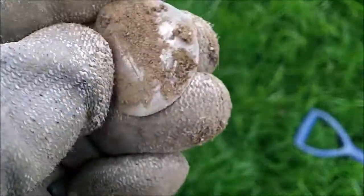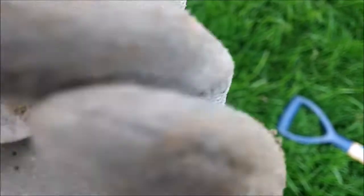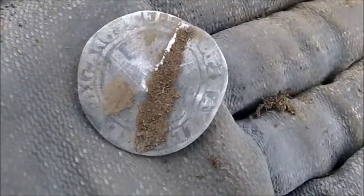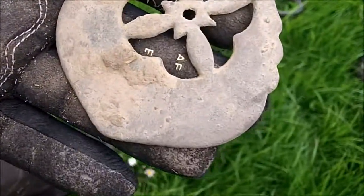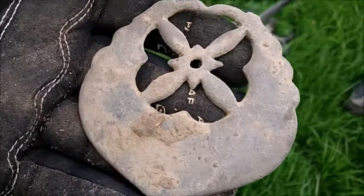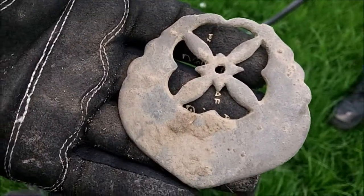It looks like it's got a split there. Woohoo — hammered coin in the hole! I think it's a Lizzie. And my friend's just found this as well — we're trying to keep it out of the wind.